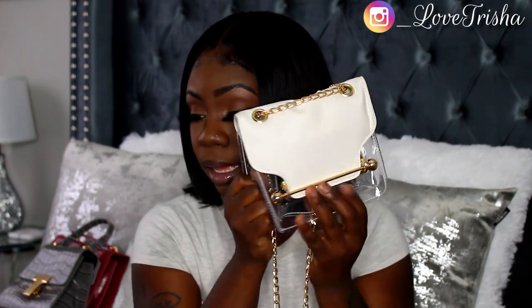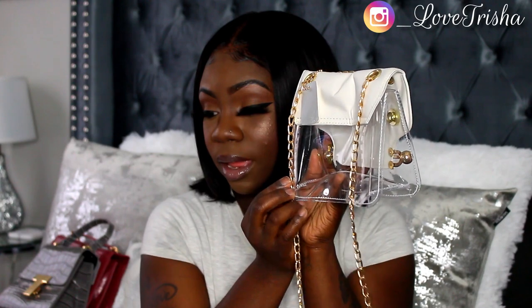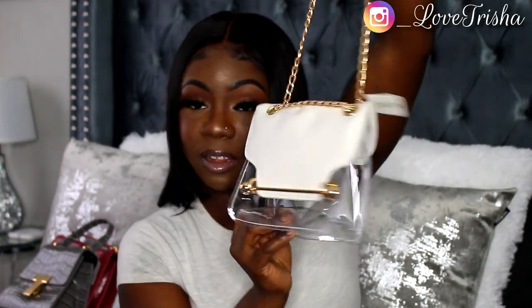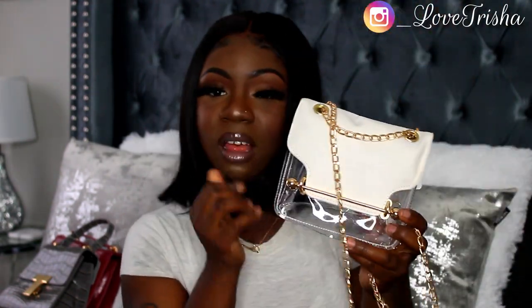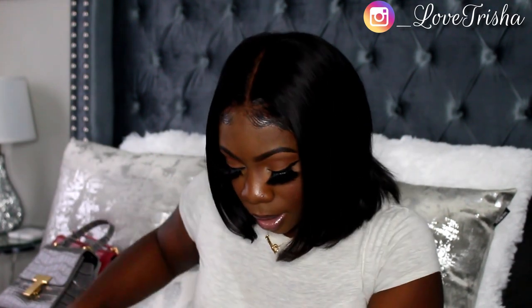The next bag is the PU Chain Bag with Inner Pouch. I'm not really a big fan of this one — it came kind of stiff and it came with a little pouch on the inside which I took out because I don't really care for it. It's not too bad but it's also not the best. That's that bag.